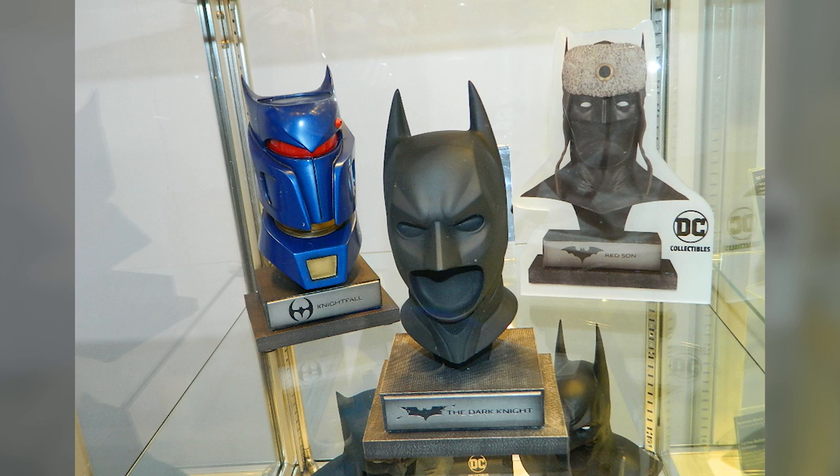I'm going to go ahead and open mine up first. San Diego Comic-Con was this week and we got to see some new ones coming out — they have a Red Sun Batman one coming out, which is amazing. They've got Azrael coming out, and they even have the Christian Bale one coming out, which is what I want.